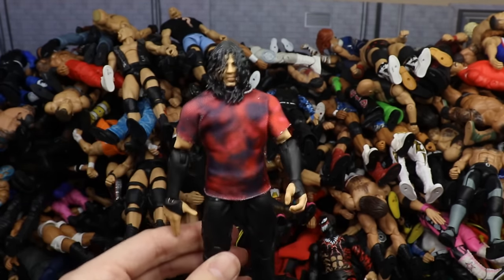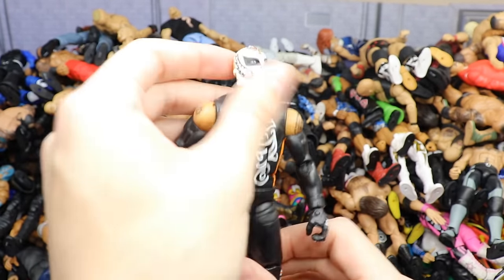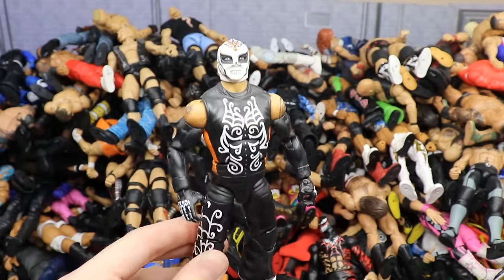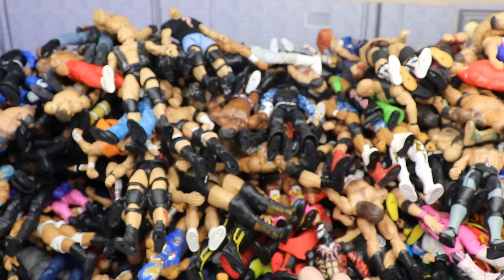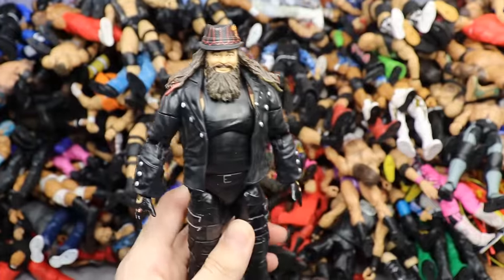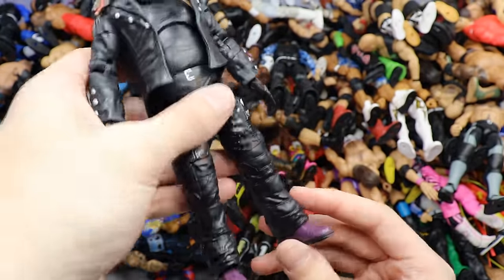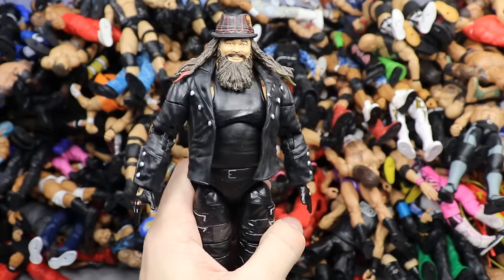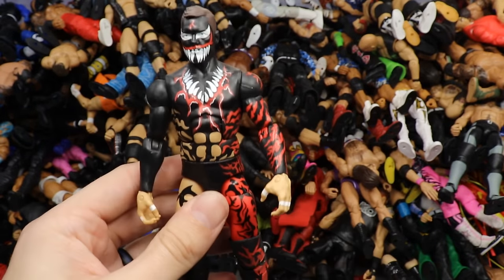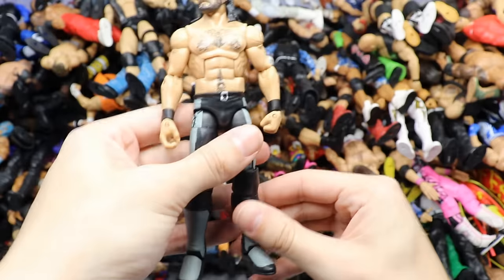Another Ringside Exclusive two-pack Matt Hardy figure. Then Elite 24 Rey Mysterio in the Day of the Dead attire with black sleeves — really underrated figure, if you get a chance to own it, add it to the collection. Then my Ultimate Edition Bray Wyatt custom — I took the Fiend figure and merged the Elite 54 Bray with the ultimate Fiend to create this, adding double-jointed arms and pant legs. Then Elite 46 Beast in the East Finn Balor — a lot of people love this but I wish it had a ripped torso.